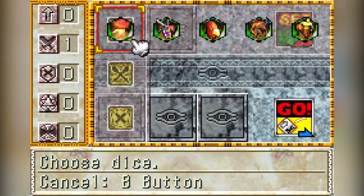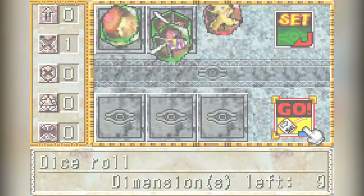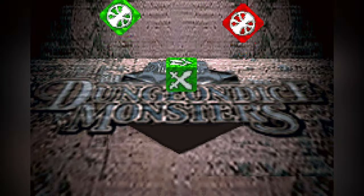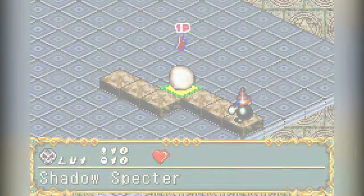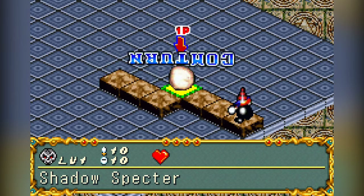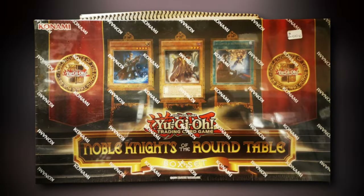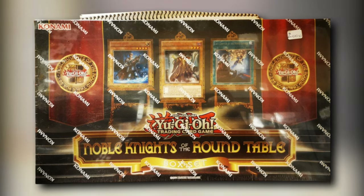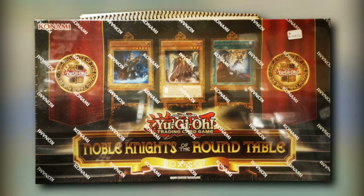I believe there is one product in particular that may have changed the course of Yu-Gi-Oh products forever. It is probably the strangest and most out-of-left-field product that we as players have ever received, but I believe it to be an example of the absolute best of what Konami could offer us. The Noble Knights of the Round Table box set is the best Yu-Gi-Oh product ever, but its market failure was the catalyst for what our Yu-Gi-Oh products look like today.